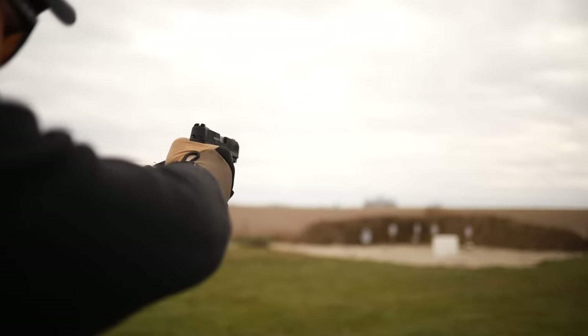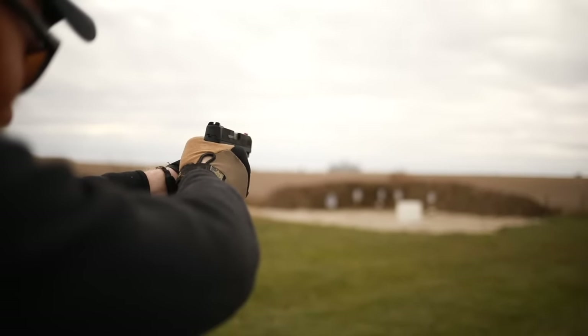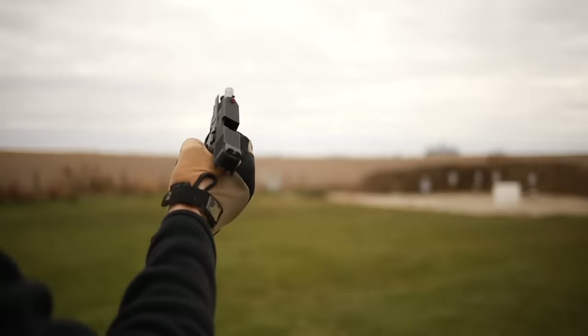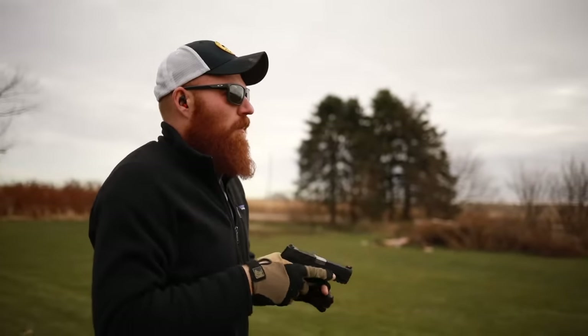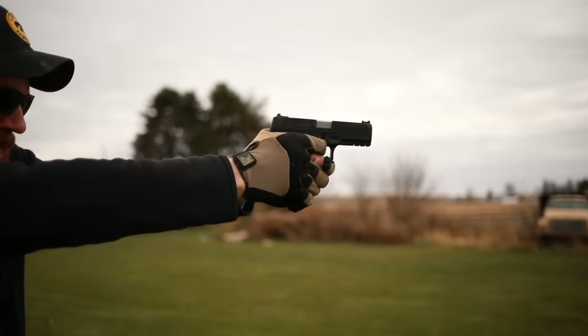The Taurus G3 has a manual safety which is easily avoided if you don't like it, Glock-style takedown, and aftermarket support including fiber optic sights and holsters — though not quite as extensive as the Shield. If you're looking for a new gun under $250 that you can use for concealed carry, home defense, target shooting, or plinking, the Taurus G3 is about the best possible choice.